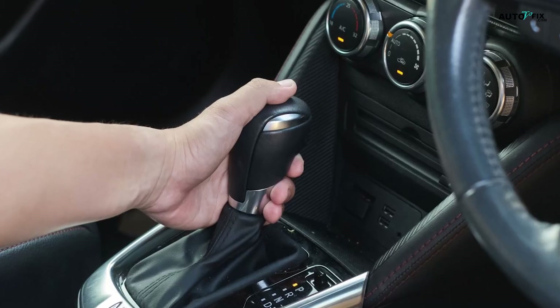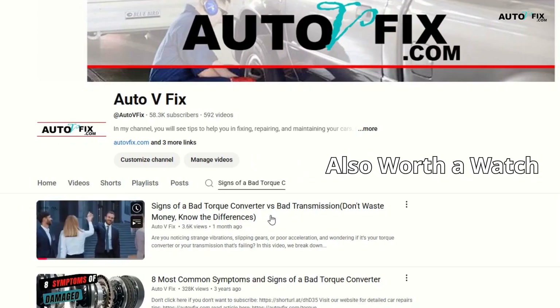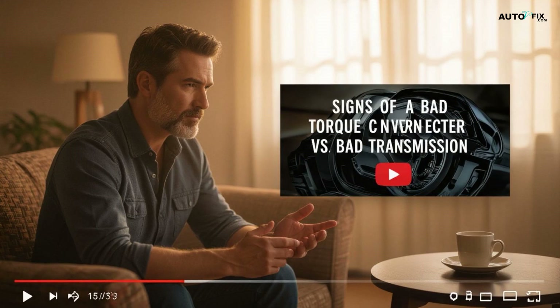Fifth, mods without recalibration — bigger tires or gear swaps throw off calibration and sensor accuracy. Not sure if it's your torque converter or the transmission causing problems? We explain it all in our video, Signs of a Bad Torque Converter vs. Bad Transmission — it'll help clear things up fast. Alright, let's get back to it.